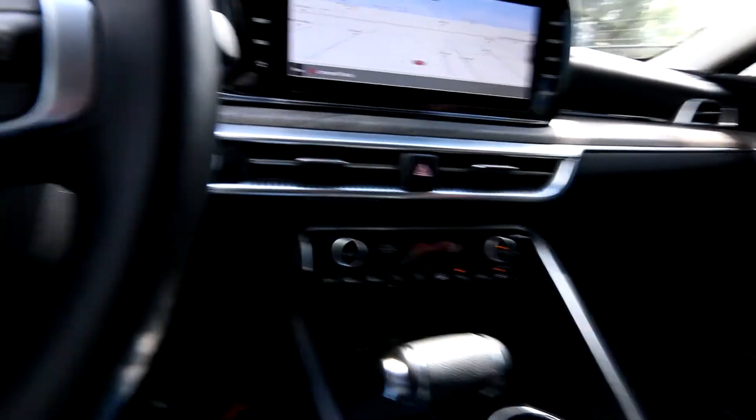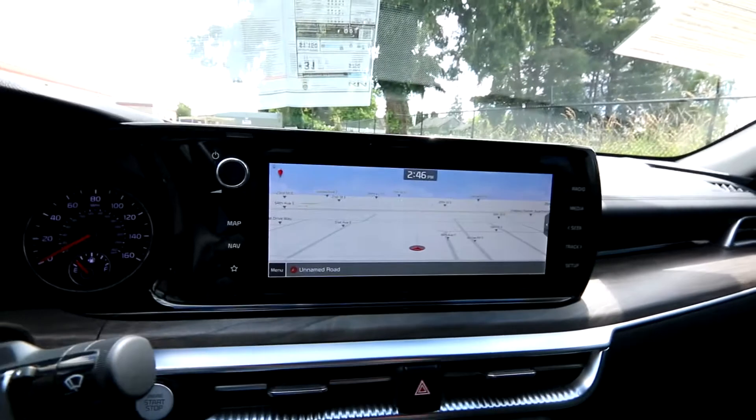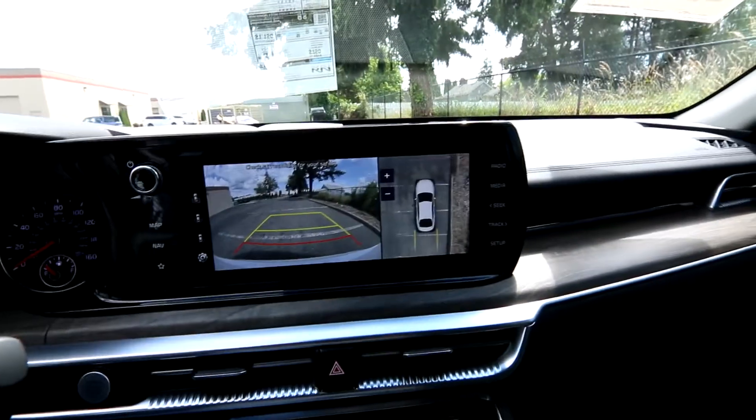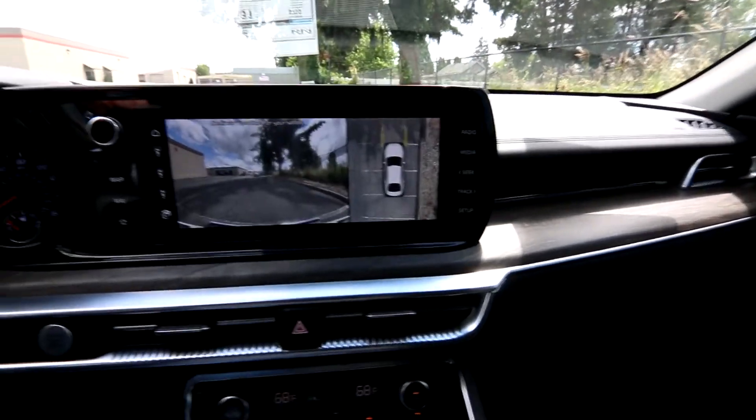Dual zone automatic climate control. Keyless ignition with push-button start. A nice big screen for the navigation system. Really nice parking camera — look at this crisp display. They did a great job with this parking camera.